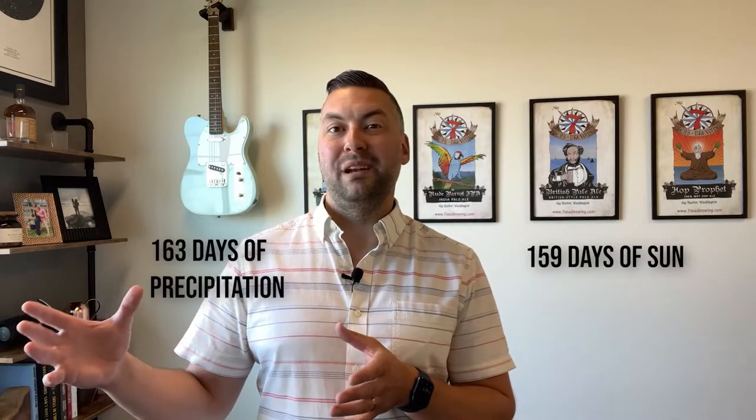Talking a little bit about rain specifically: Lynden gets an average of 41.5 inches of rain per year versus the national average of about 38 inches per year. The difference being that Lynden gets approximately 159 days of sun and approximately 163 days of precipitation, versus a national average of maybe 205 days of sun and as low as 100 to 105 days of precipitation. So the total accumulation is not tremendously different — just a couple of inches. The difference is the period of time over which that accumulation is collected.